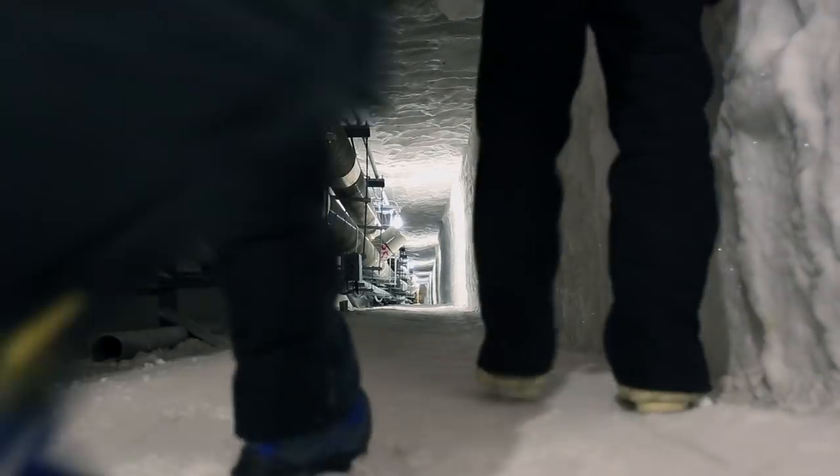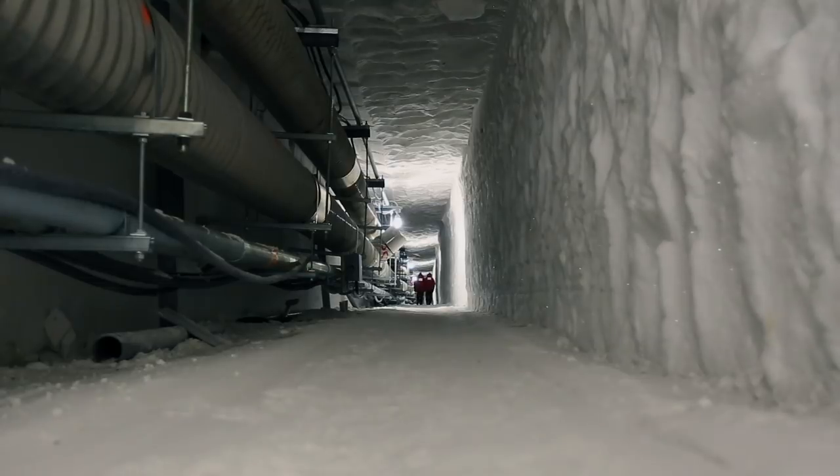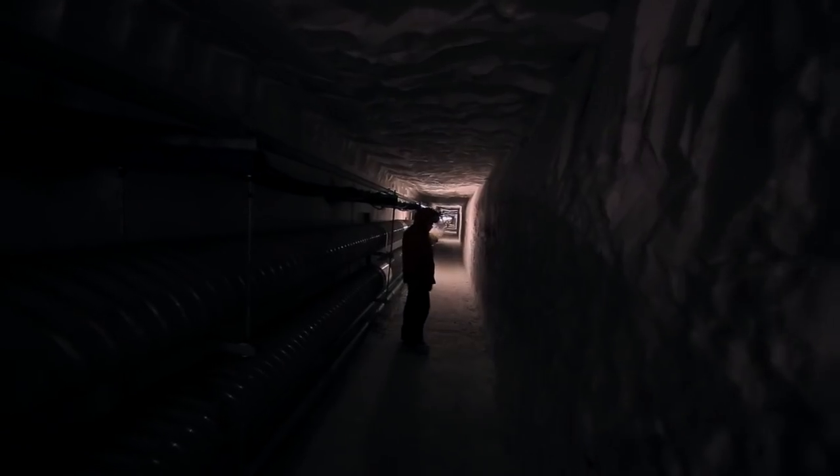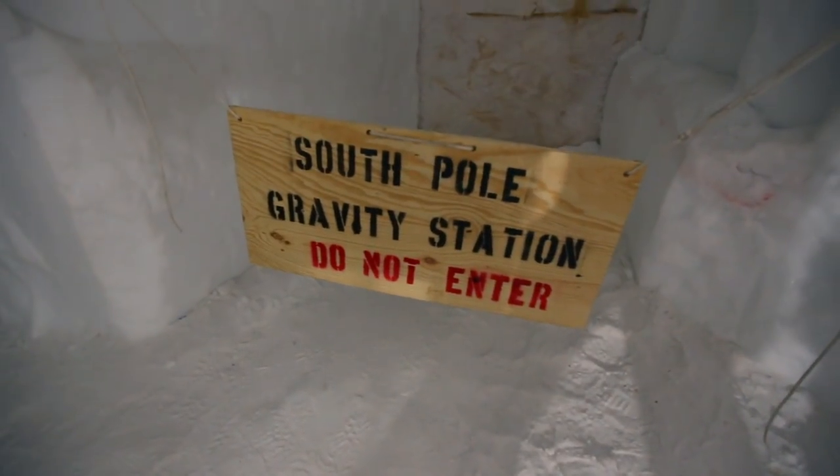Alright, so that's the last of the shrines for now. There's a couple more that are hidden deeper in the tunnels. Now we're just gonna go ahead and walk on down and see where it brings us. We've made it to the corner of the tunnels here, where we have one of the most important science experiments of all: the South Pole Gravity Station.